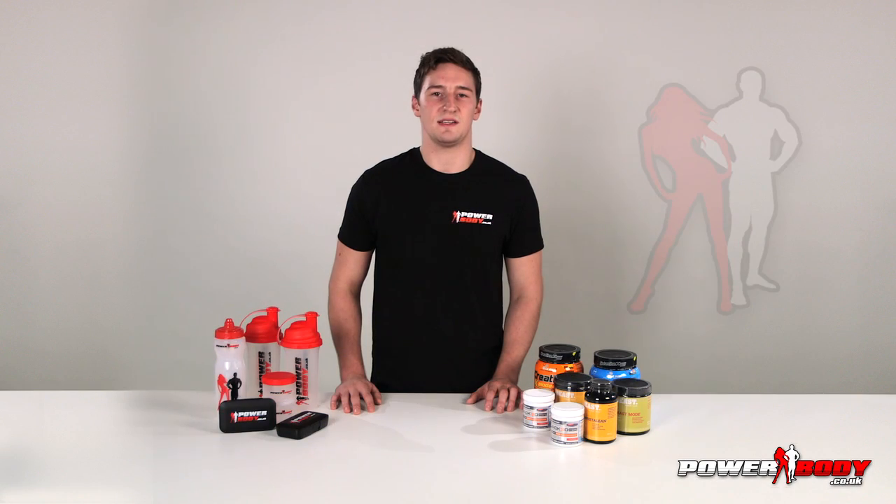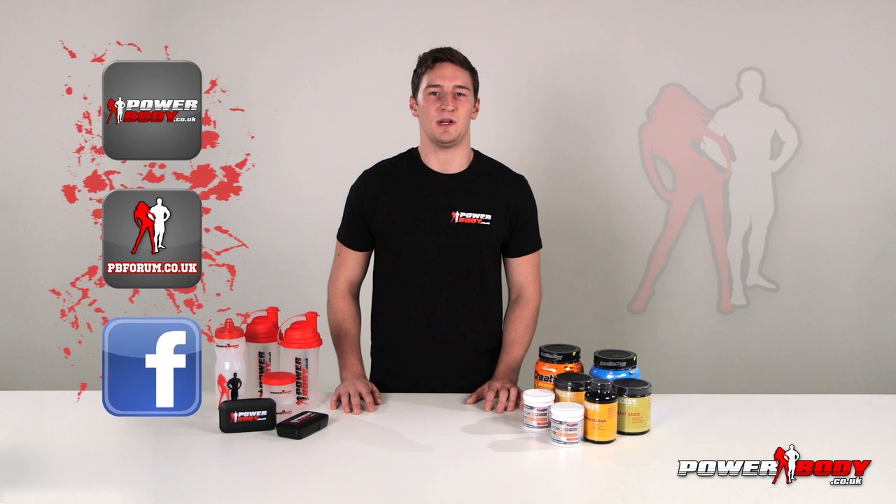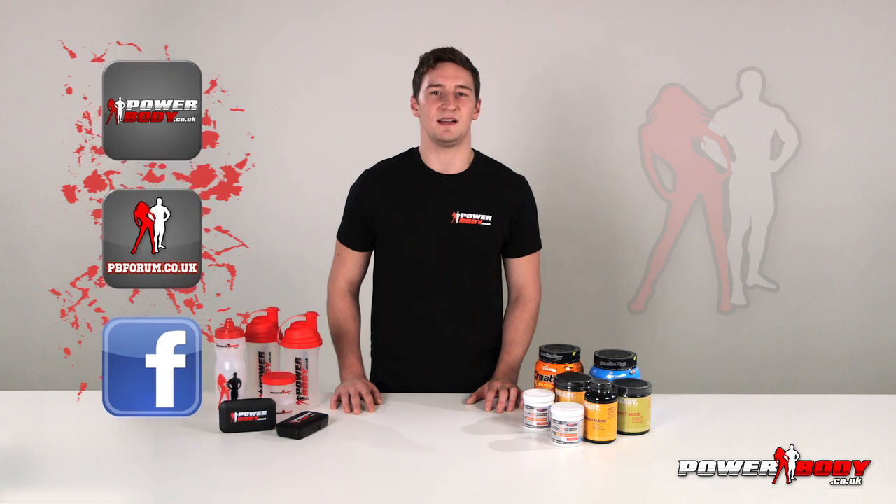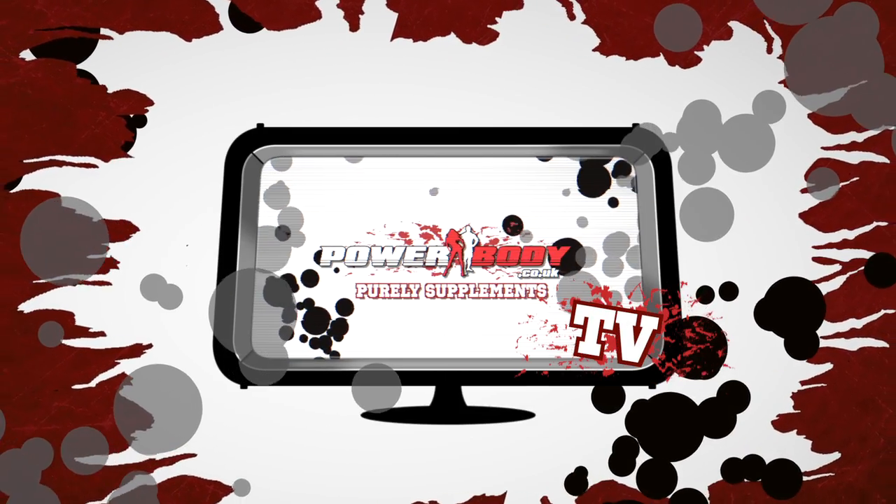Thanks for watching today guys. If you want to stay up to date with PowerBody, subscribe to the PowerBody forum or TV channel. And don't forget to like our videos. Thank you guys!